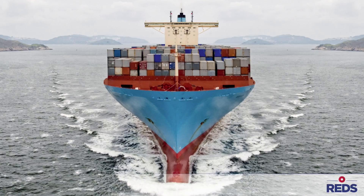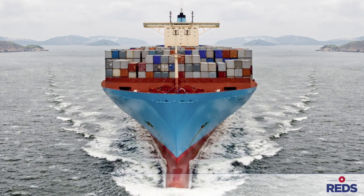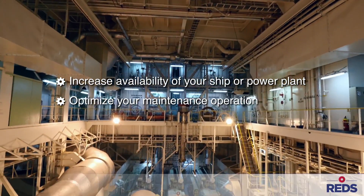Reds — a revolutionary system for engine monitoring and predictive maintenance. The key to a balanced engine. Increase the availability and productivity of your ship or power plant. Improve your maintenance operation.